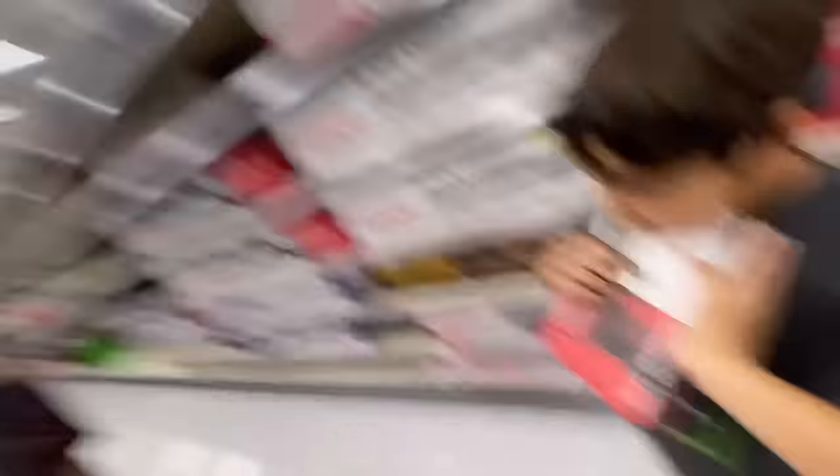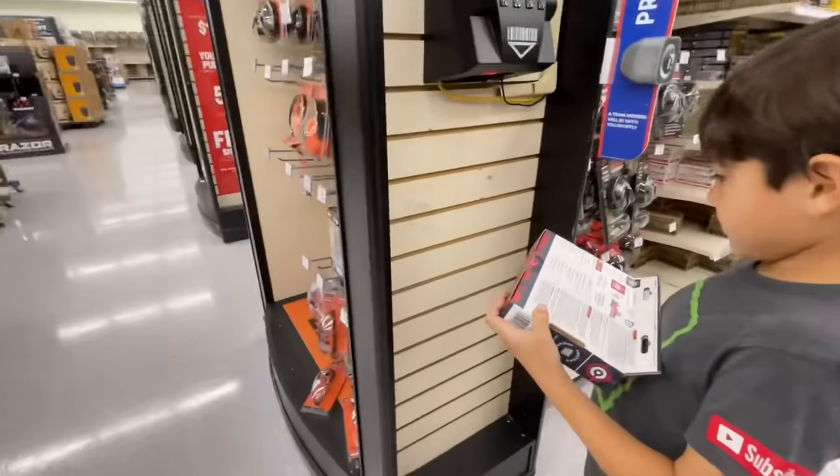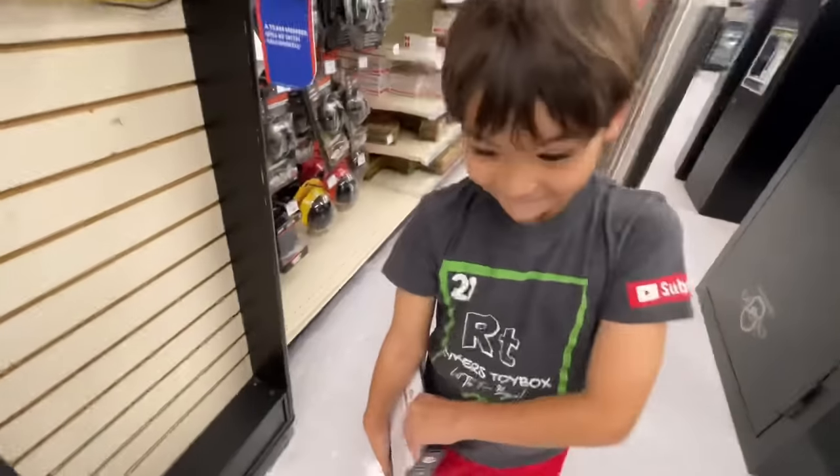Diego, if you're watching this video, your dad and brother are here — we wish you were here, but dude, thank you for watching the channel, it means a lot. Thank you, Diego! All right, let's go scan that. Right there — $30, we getting it? Yeah, okay, come on.